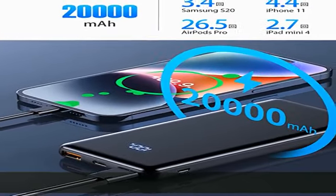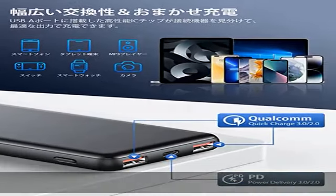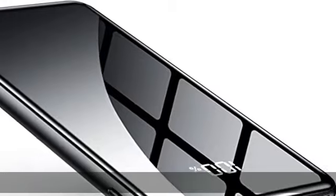This product has passed the UN 38.3 United Nations confirmation transport test, and it is also possible to carry it on board. The 20,000 mAh large-capacity model supports fast charging.